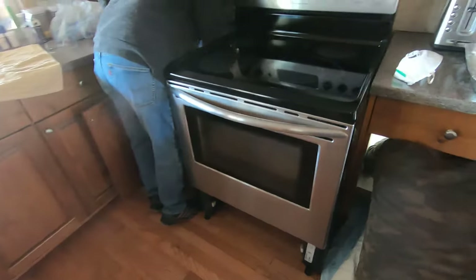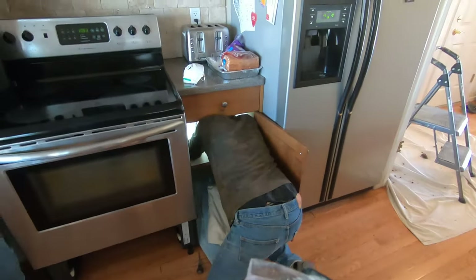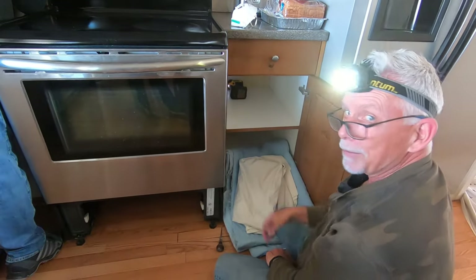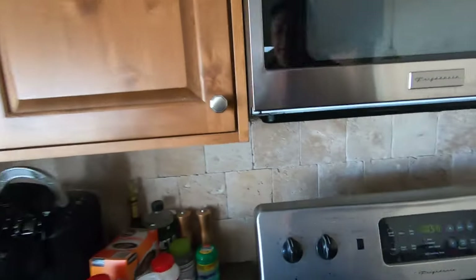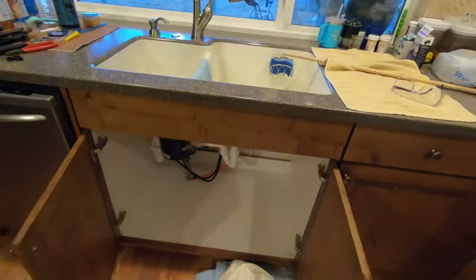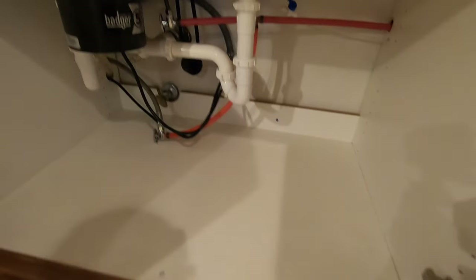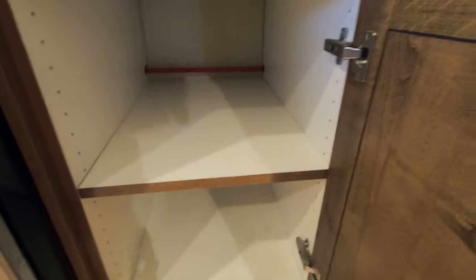About six years ago, I had a customer who had three leaks in their slab under their master bedroom in two years — that flooded the entire bedroom each time. The third leak was about two feet from the second leak. That led to a complete re-pipe of their house — both cold and hot water lines — abandoning everything under the slab. The house was a five bedroom and four bath home, and I ended up remodeling three of the four bathrooms in the process.